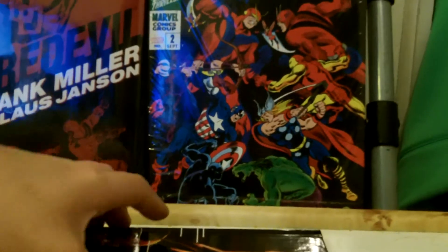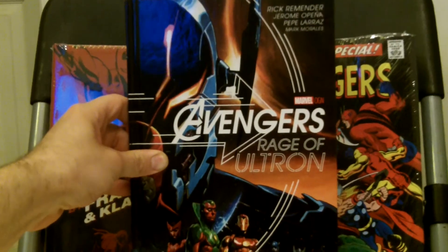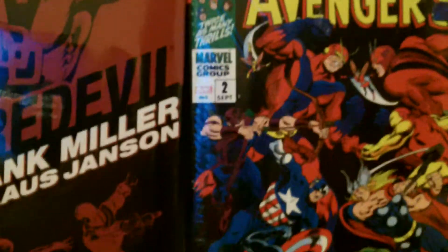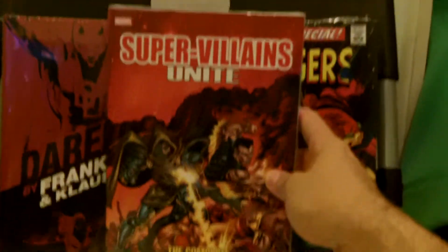The other books I got — this is Avengers: Rage of Ultron. I'm looking forward to reading this. The art on the inside looks really awesome. I was happy to get this. I also got Supervillains Unite — the complete supervillain team-up. This collects Giant-Size Supervillain Team-Up one and two, Supervillain Team-Up one through fourteen, sixteen and seventeen, Avengers 154 through 156, and Champions number sixteen. That looks cool — it's a book from the seventies and I'm looking forward to getting into it.